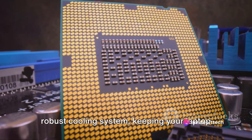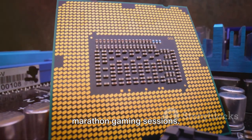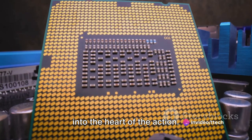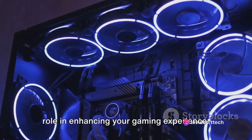Let's not forget the importance of a robust cooling system, keeping your laptop at optimal performance during those marathon gaming sessions. And of course, the audio, enveloping you in a soundscape that transports you right into the heart of the action. Each of these components plays a vital role in enhancing your gaming experience.